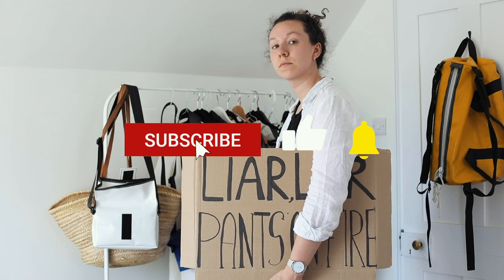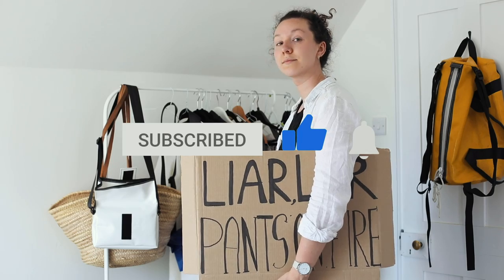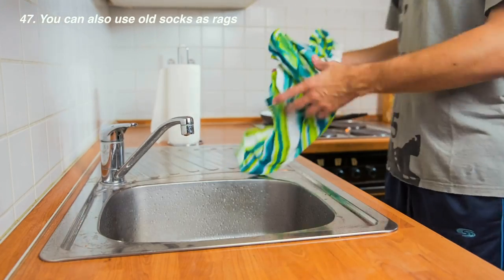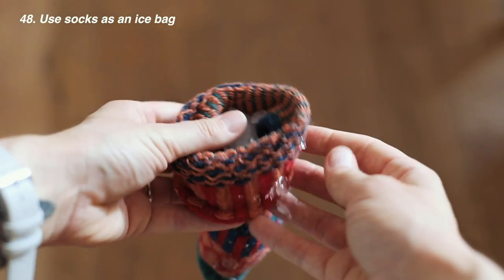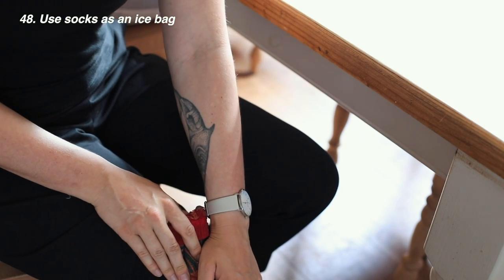If you are enjoying this video please give it a thumbs up — it really helps me in the YouTube algorithm. You can also use old socks as rags to clean surfaces or your bathroom. If you get injured or like to treat sports injuries, use old socks as an ice pack cover to protect your skin from ice burns.